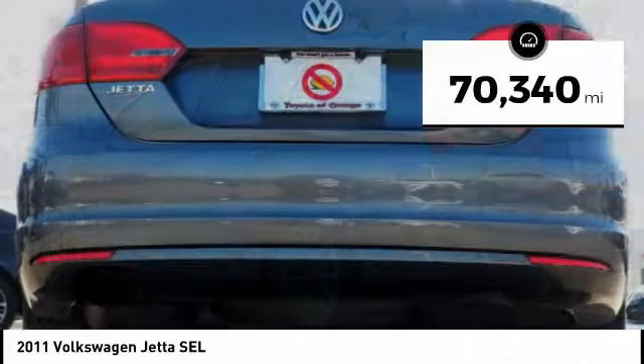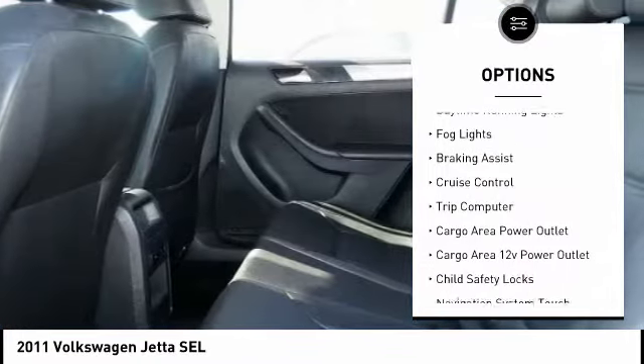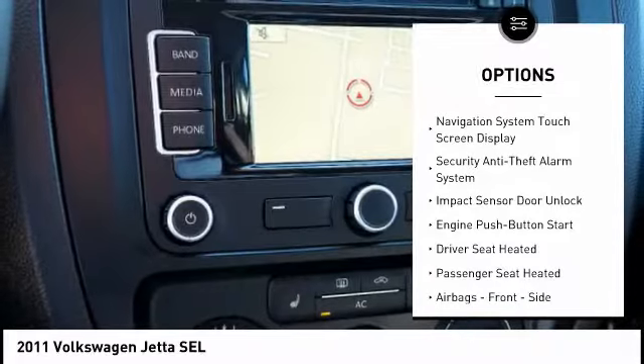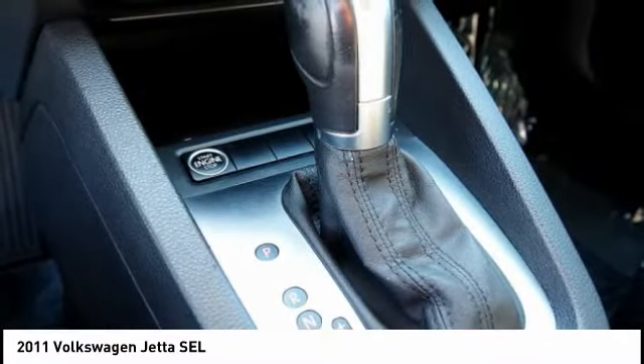This vehicle has less than 75,000 miles. Here are some of this vehicle's great options: traction control, stability control, daytime running lights, fog lights, braking assist, cruise control, trip computer, cargo area 12-volt power outlet, and child safety locks.